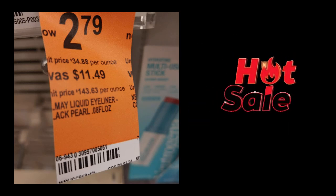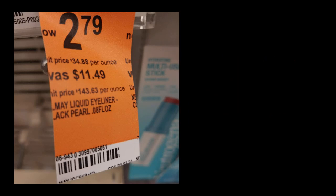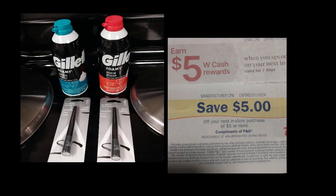We haven't really had clearance Revlon or Almay along with ibotta rebates as much as we did a while back, and it's always a good time to stock up. Then I did the Gillette Foamy deal — buy one get one 50% off, comes to a little over five dollars, and you get a five dollar register reward. I thought that was a really good deal, and I'll probably use it toward another deal next week.